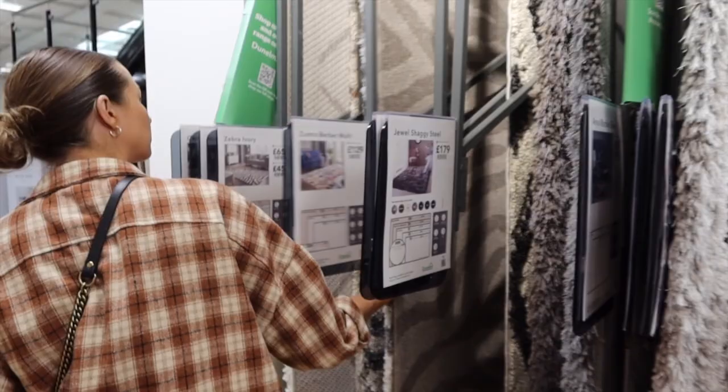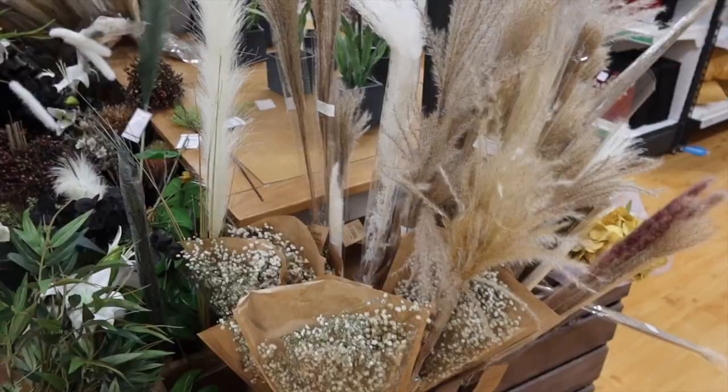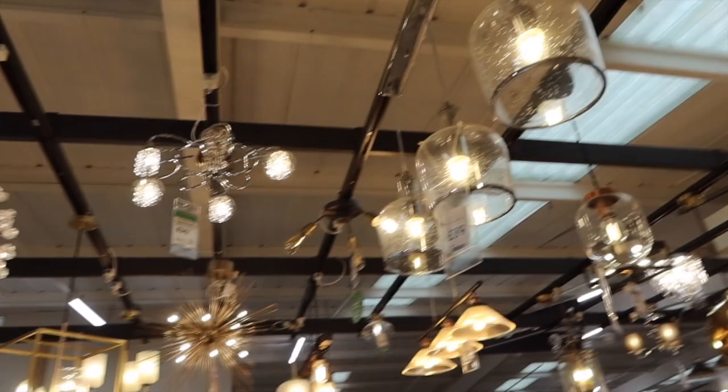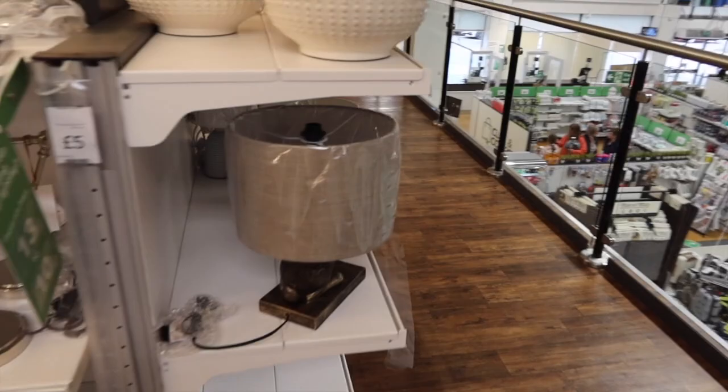I absolutely love fake flowers and they have loads in here. Last time I came in there weren't as many, but there are a lot more lights too. Lights is something Joe and I cannot agree on — we like completely different things — so lights will probably be one of the last things we choose.